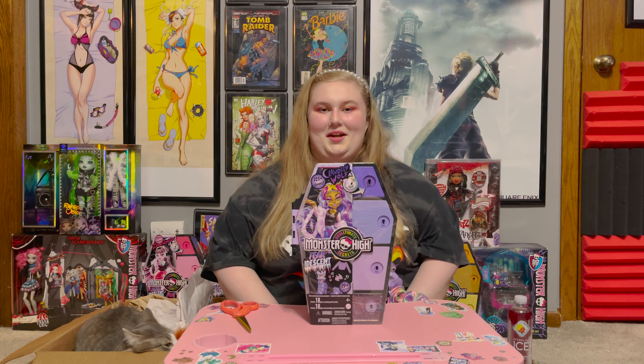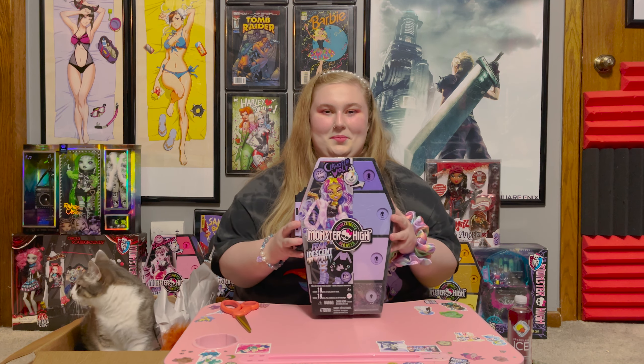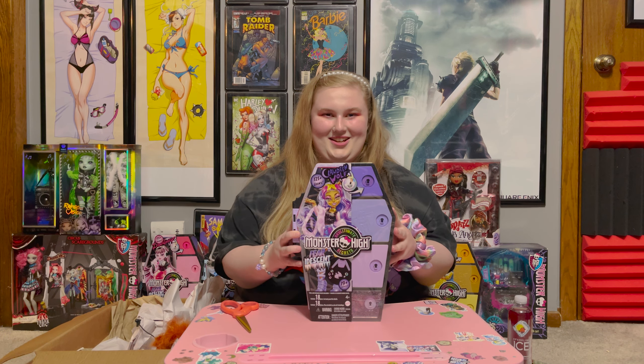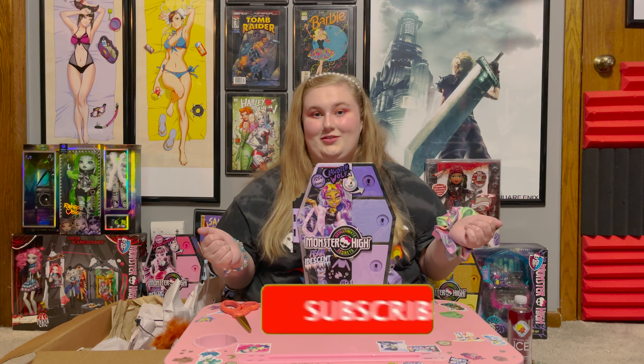Me and Cosmo are here today because we wanted to talk about the Furidescent Monster High collection that came out, and today I'm gonna be opening up Claudine Wolf. I'm really, really excited because this is so cute looking from the pictures. I'm really hoping that the doll lives up to my hopes and dreams and expectations, if that makes sense.